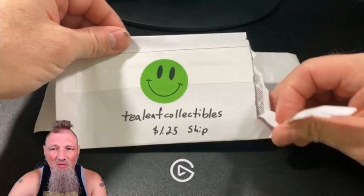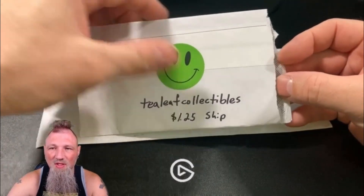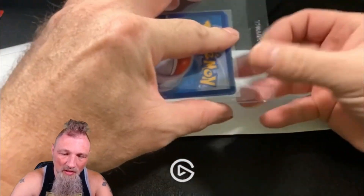Not quite sure what I have in here. This is from Tea Leaf Collectibles, $1.25 to ship off of eBay. Not bad at all. Let's see what we got here.